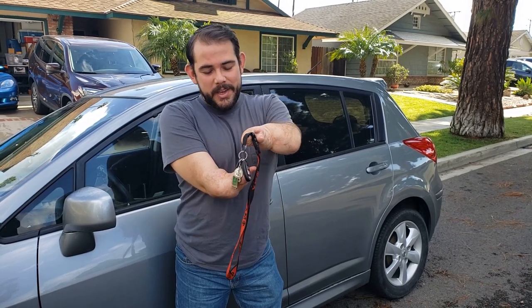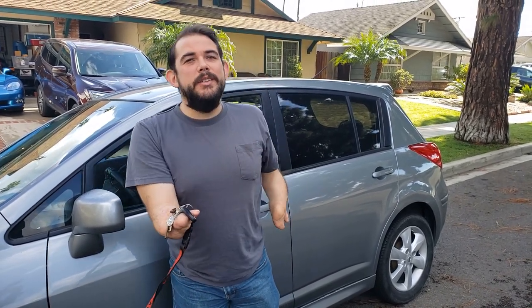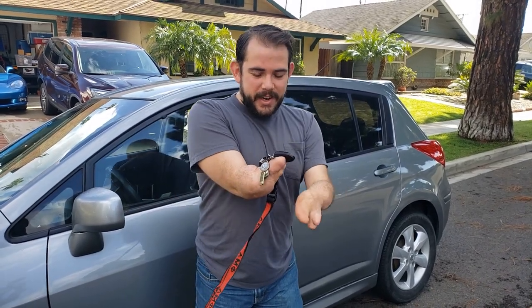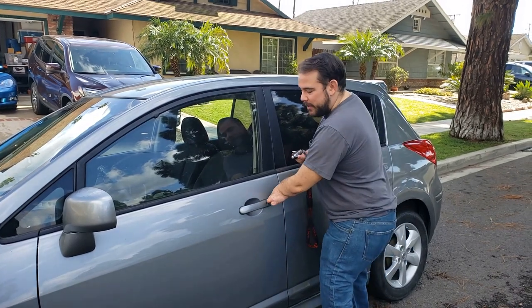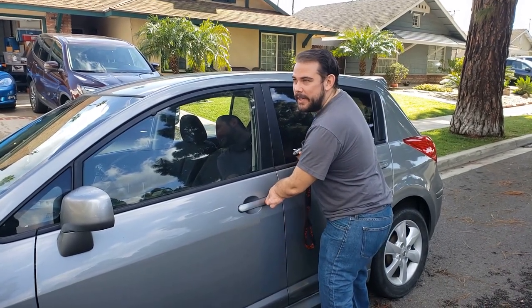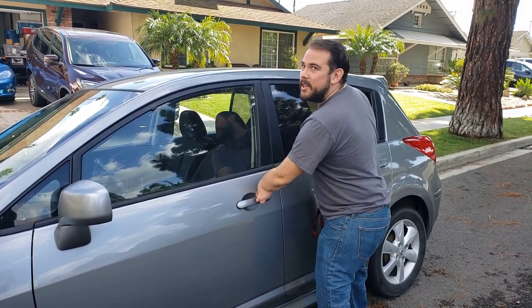Before I show you the inside of my car, I figured I'd show you my keys because I have keyless entry, which is kind of nice. I can just keep this in my pocket and then I have this button right here. When I press the button with the key next to it, it unlocks on its own.